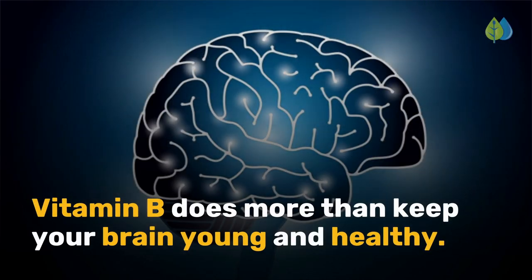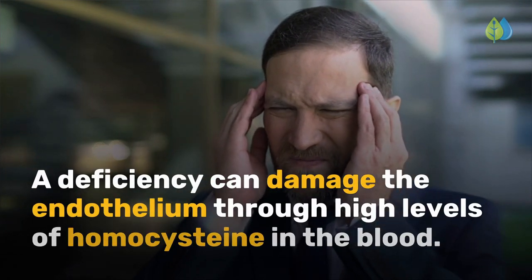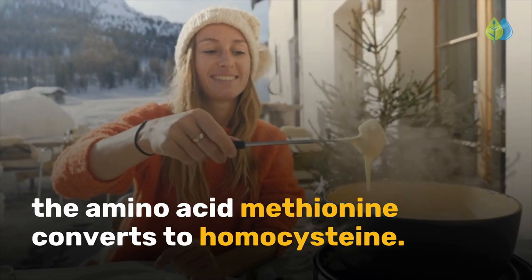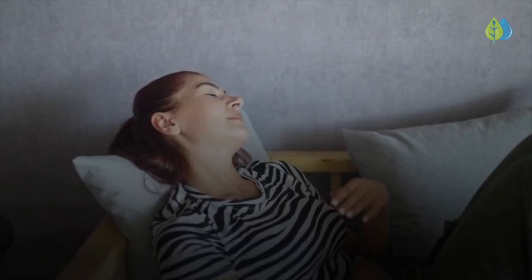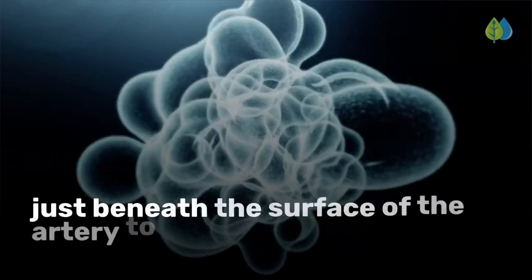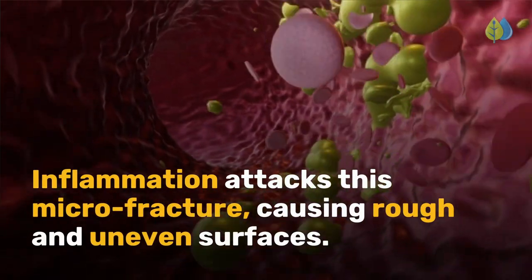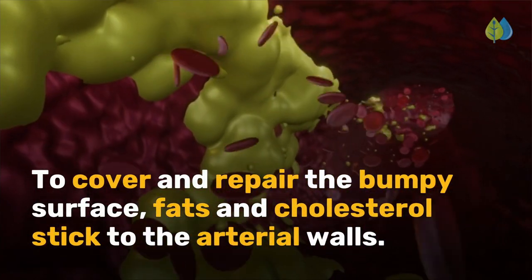Vitamin B does more than keep your brain young and healthy. A deficiency can damage the endothelium through high levels of homocysteine in the blood. Homocysteine is an amino acid used by the body to build and sustain tissue. When you eat red meat and dairy products, the amino acid methionine converts to homocysteine. Your body needs vitamins B6, B12, and folate to use homocysteine properly. When levels of these B vitamins are low, homocysteine levels rise. This causes the smooth muscle cells that lie just beneath the surface of the artery to multiply out of control. Eventually, the cells create a bulge that protrudes abnormally into the artery. Inflammation attacks this microfracture, causing rough and uneven surfaces. To cover and repair the bumpy surface, fats and cholesterol stick to the arterial walls.